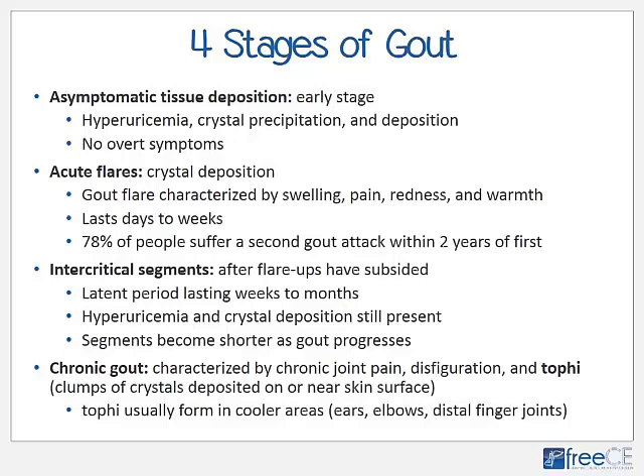The final stage, which not everyone reaches, is called chronic gout or gouty arthritis. It is characterized by a lower level of chronic joint pain, joint disfiguration, and the formation of tophi — clumps of crystals deposited on or near the skin's surface. Tophi usually form in cooler areas of the body such as the ears, elbows, and distal finger joints, because cooler temperature allows crystals to clump and precipitate more easily. With the formation of tophi in and around joints, the likelihood of joint destruction increases greatly.